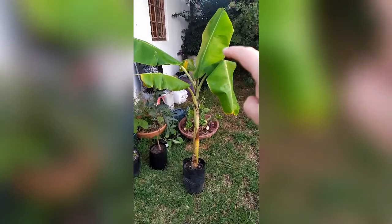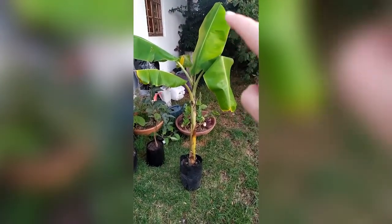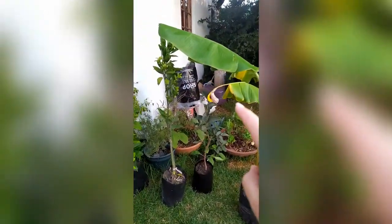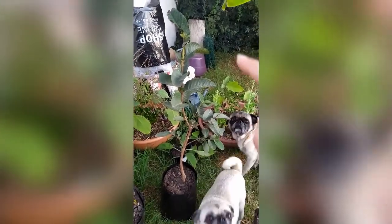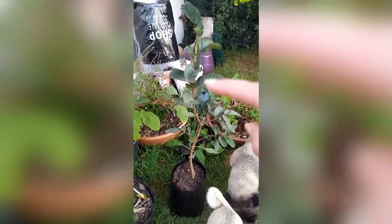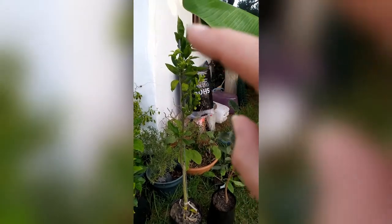This over here is the banana tree — I'm super excited for this because I love bananas. That one over there is a guava tree, and then this one here is what we call a nachi, or you can call it a mandarin.